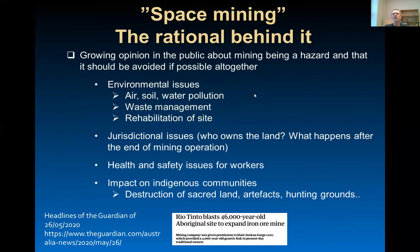So, exploiting extraterrestrial resources — or what we would call space mining — why is it relevant? What is the rationale behind it? Well, there is a growing opinion in the public about mining being a hazard that should be avoided if possible, if not banned altogether. There are obvious environmental issues when we talk about mining operations.